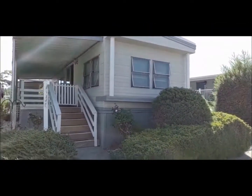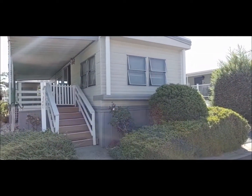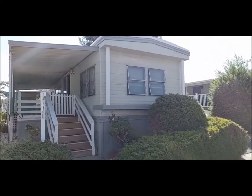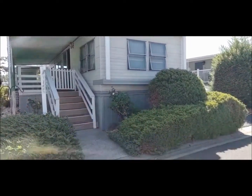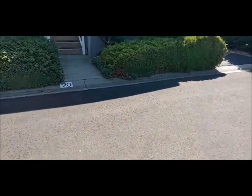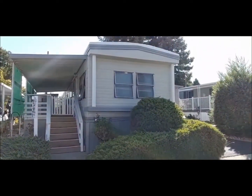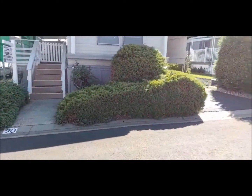Good morning. I'm Jacqueline with Absolute Realty, and I am standing out front of my latest listing. It's here at the Auburn Hills Mobile Estates on Grass Valley Highway in Auburn. Space number 90, just listed at $59,500. This is a Champion 1974 two-bedroom, one-bath mobile home.